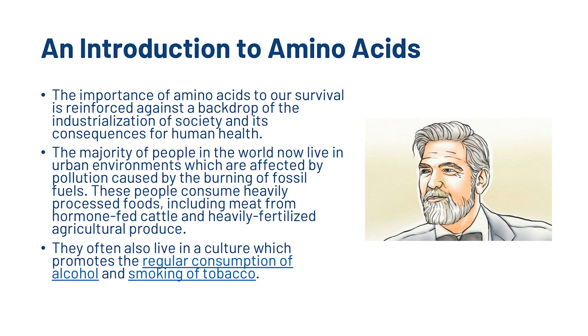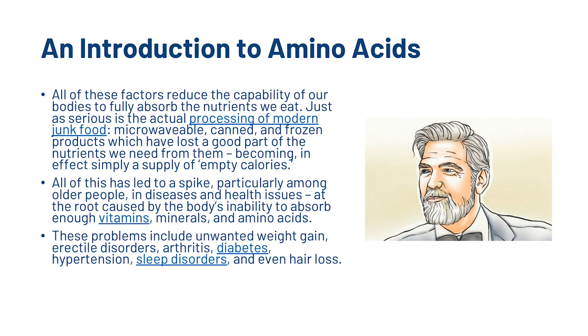The importance of amino acids to our survival is reinforced against a backdrop of the industrialisation of society and its consequences for human health. The majority of people in the world now live in urban environments which are affected by pollution caused by the burning of fossil fuels. These people consume heavily processed foods, including meat from hormone-fed cattle and heavily fertilised agricultural produce. They often also live in a culture which promotes the regular consumption of alcohol and smoking tobacco.